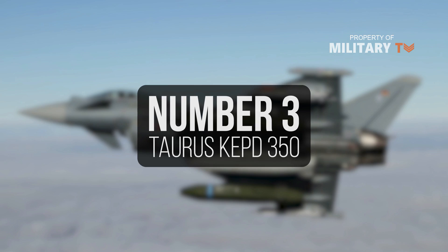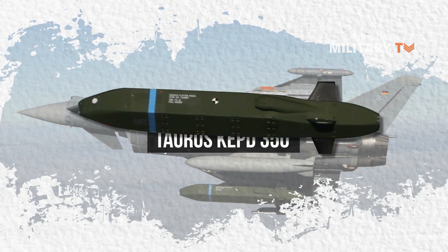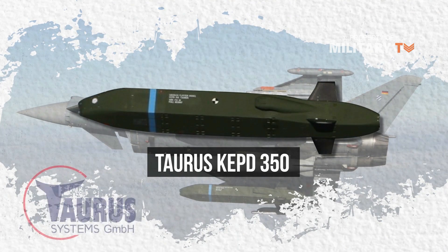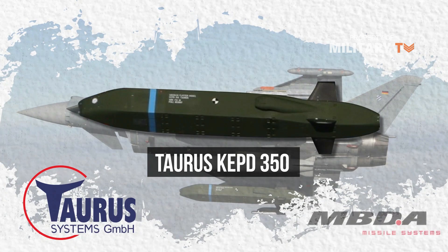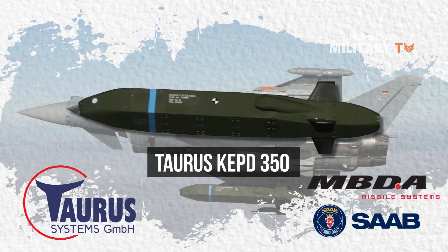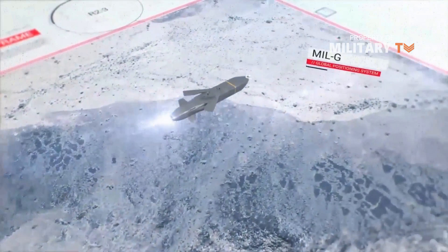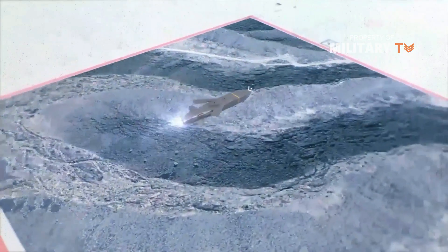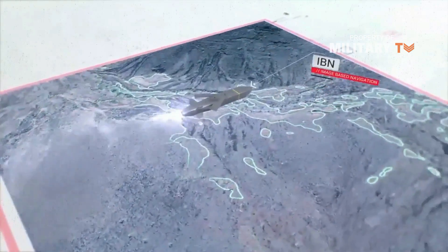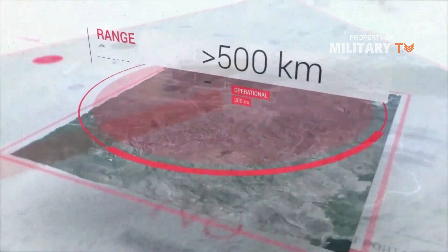Number 3: TAURUS KEPD-350. The TAURUS KEPD-350 is a modern, high-precision modular standoff missile system offered by TAURUS Systems, a joint venture of LFK Lenkflugkörpersysteme and Saab Dynamics. It is in service with the German, Spanish, and Republic of Korea Air Forces. The air-launched cruise missile is guided by a combination of GPS/INS with terrain reference and image-based navigation to engage strongly hardened and high-value point and area targets within a 500 km range.